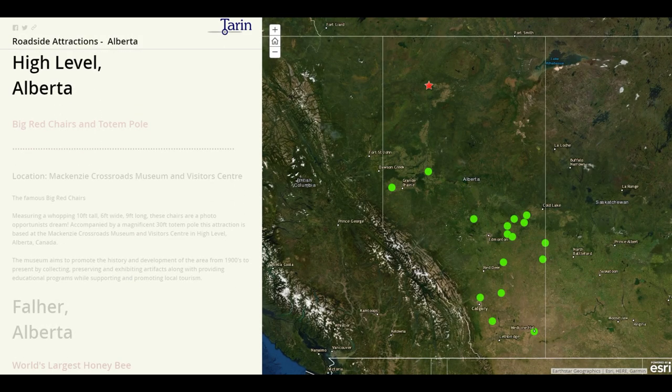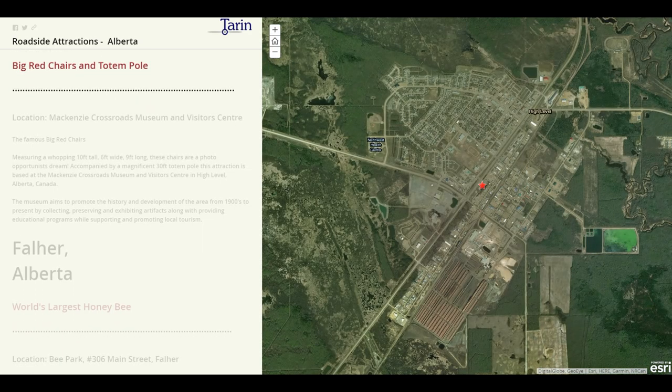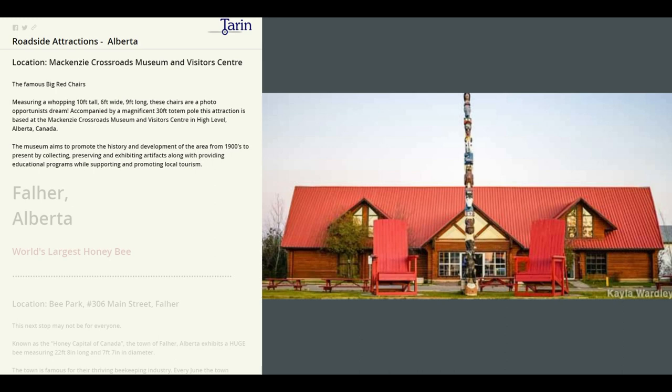Our first stop is High Level, where we will find the Big Red Chairs and Totem Pole. They're located at the McKenzie Crossroads Museum and Visitors Centre. The museum aims to promote the history and development of the area from the 1900s to the present by collecting, preserving, and exhibiting artifacts along with providing educational programs while supporting and promoting local tourism.